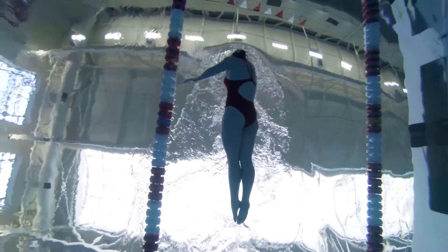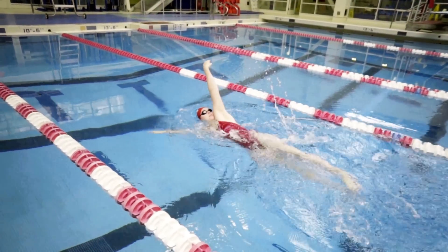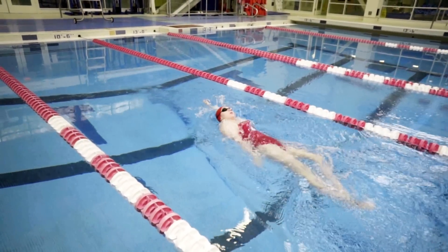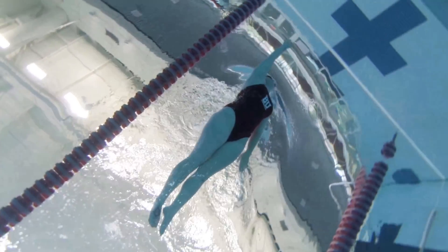During the race it's hard to think about anything but going fast. It's only about two minutes, maybe even less, of swimming. So you've got to kick faster, you've got to pull harder — do anything you can to get to the wall faster.